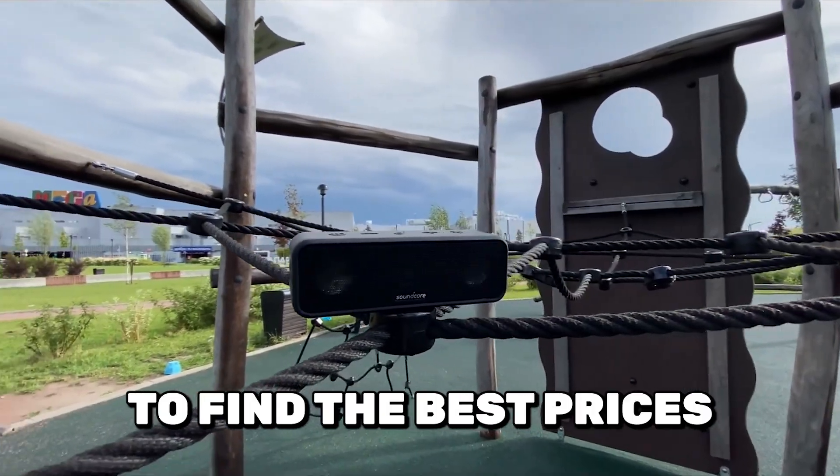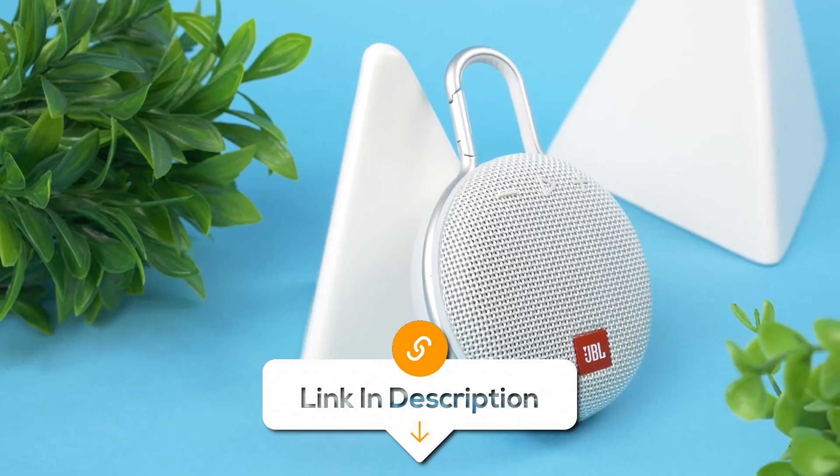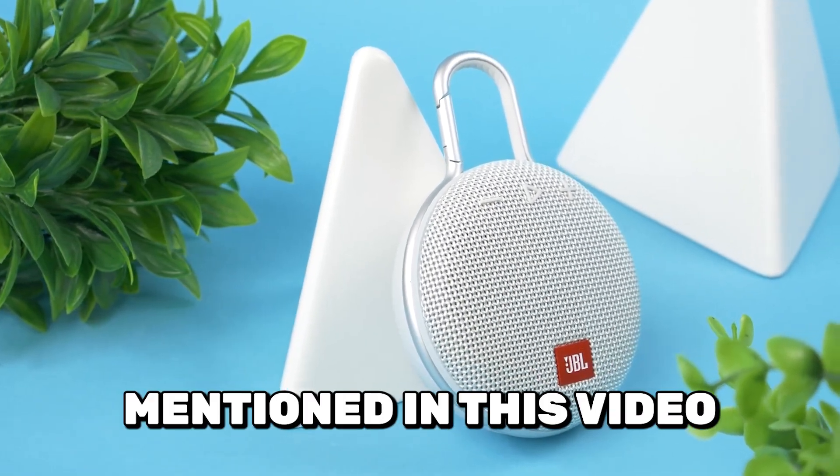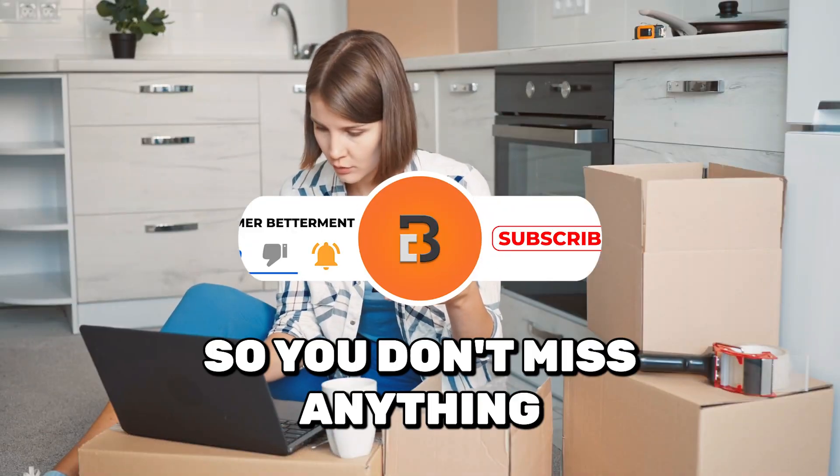All the links to find the best prices on all the products mentioned in this video will be in the description below. Please note that the products mentioned in this video are in no exact order, so be sure to stay tuned so you don't miss anything.